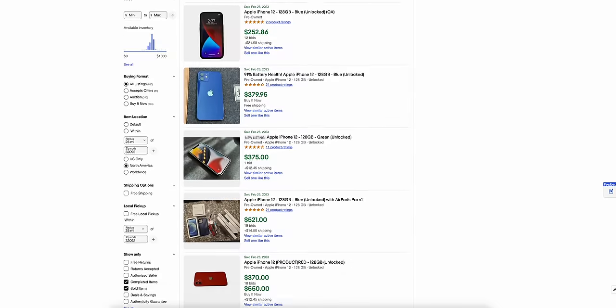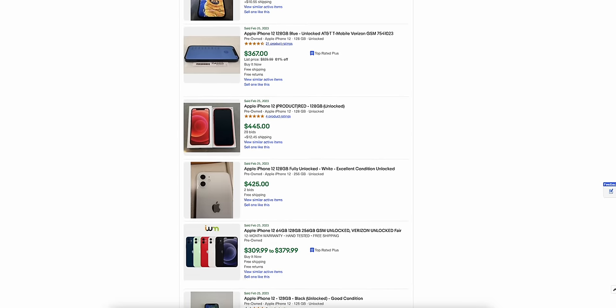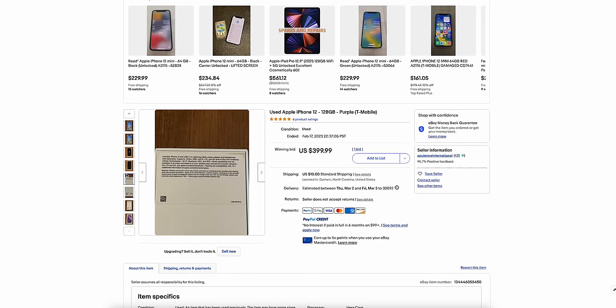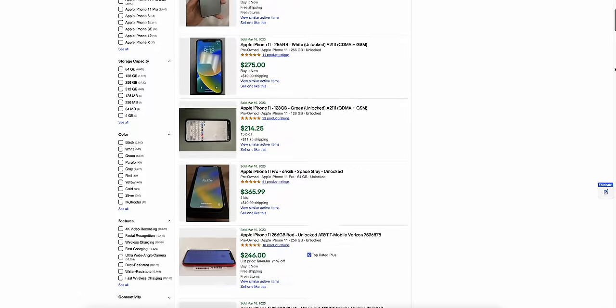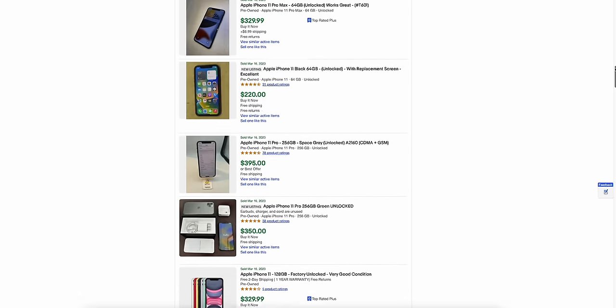If you only need a phone to get you by for the next couple of years and you have a $200 budget, I don't think you can go wrong with the iPhone XR — in fact, I think it's the best phone you can buy right now under $200, iPhone or otherwise. If you have a slightly larger budget, consider the iPhone 12 at around $350–$400. In the middle, the iPhone XS or iPhone 11 can be picked up for around $250–$300.